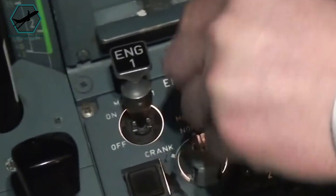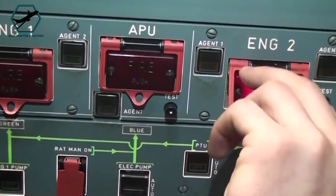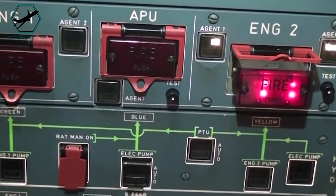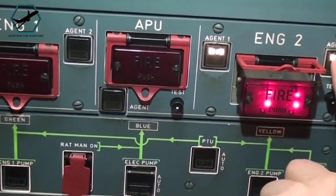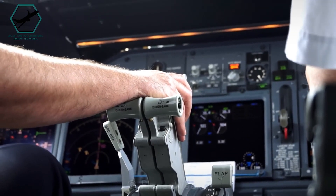4. Pulling the fire handle switch to disengage the engine systems. 5. Discharging fire bottles if the fire persists. All actions are verified by both pilots to avoid errors, ensuring the correct engine is addressed.